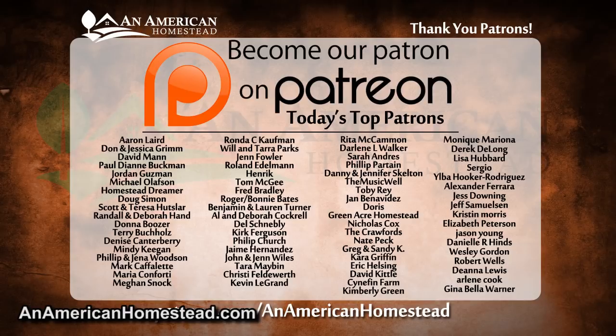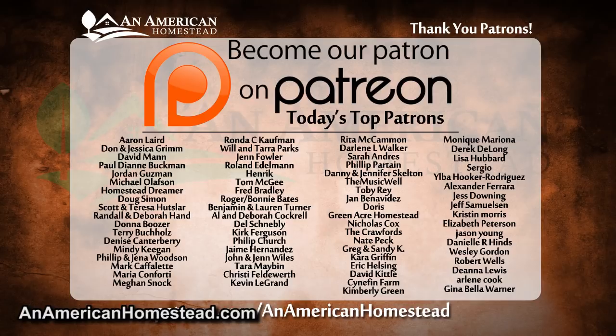Anyway, I hope you enjoyed the video. Please check out this list of amazing folks — these are our patrons, they make all of our videos possible. For more information you can go to patreon.com/anamericanhomestead. We couldn't do these shows without our patrons, so thank you so much. Check out the videos on the left, hit that subscribe button — see you next time on the homestead.